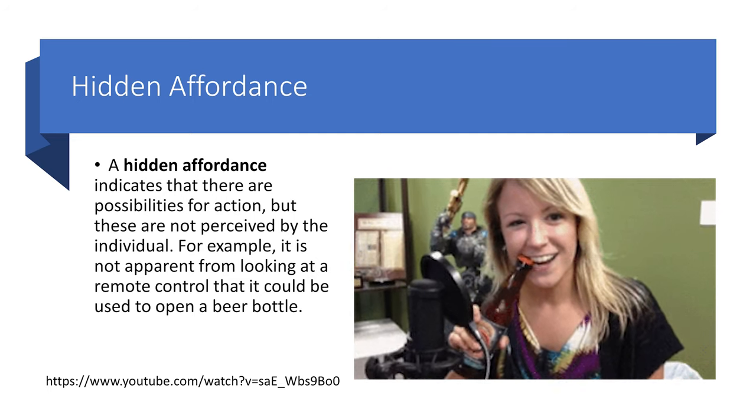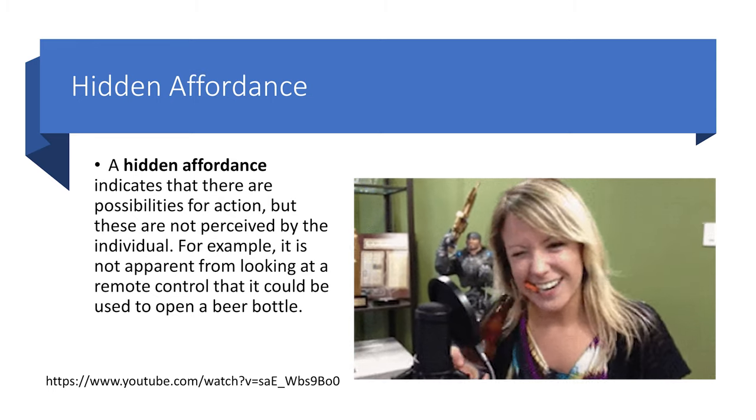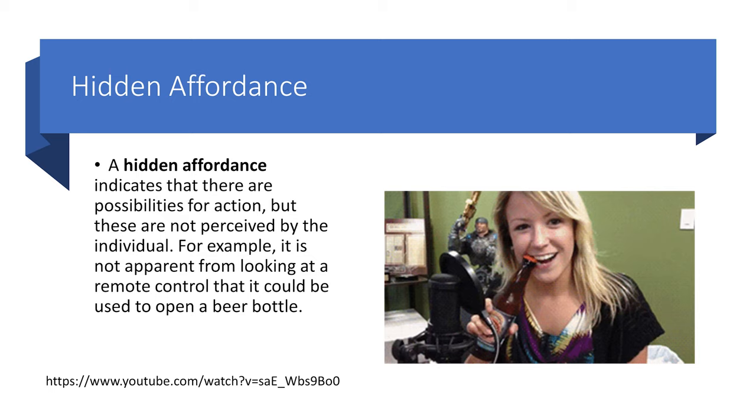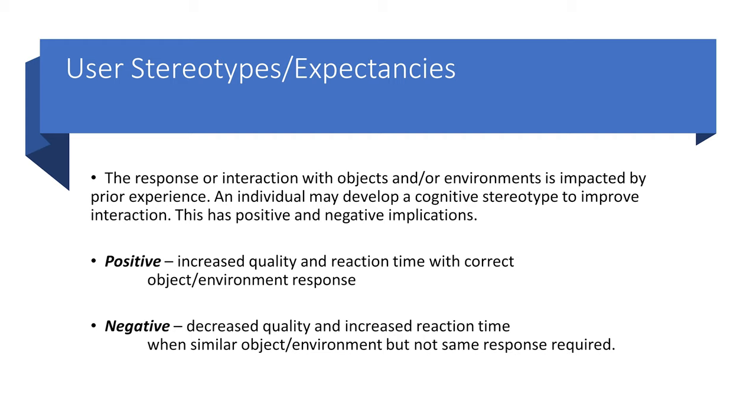We also want to look out for hidden affordances, which indicate possibilities for action that are not perceived by the individual. For example, it's not apparent from looking at a remote control that it could be used to open a beer bottle. User stereotypes and expectancies are related to how our response to objects and our environment is impacted by prior experience — people may develop a cognitive stereotype to improve interaction, which can be positive or negative.